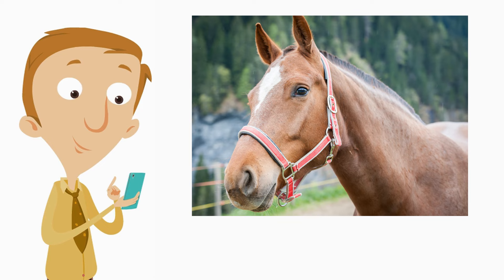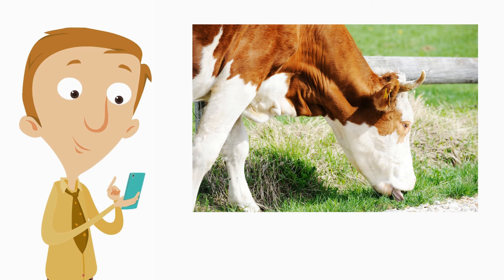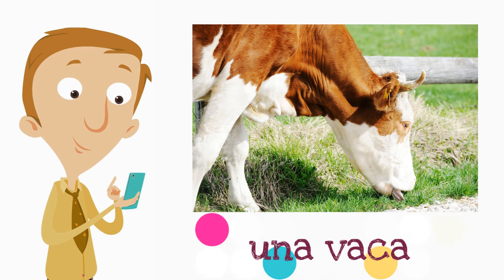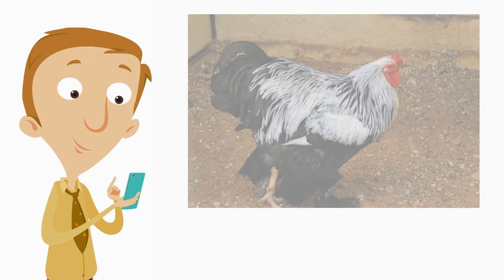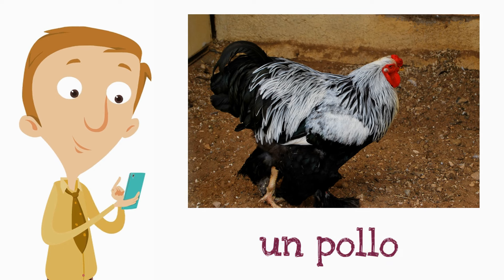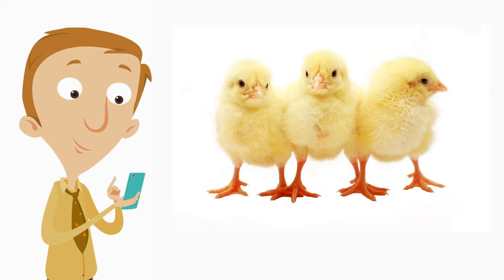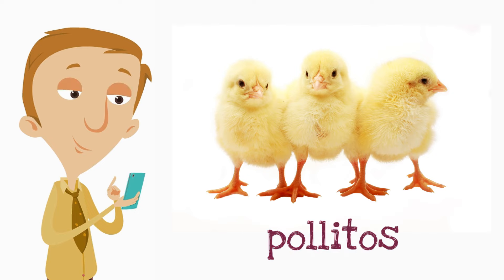So what is a horse called? Un caballo. How about a cow? Una vaca. Great. How about a chicken? Un pollo. And do you remember what chicks are called? They are called pollitos. Pollitos. Bien hecho — well done.